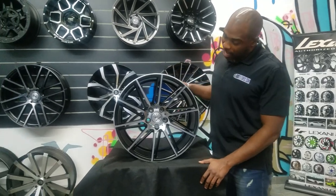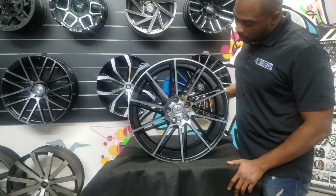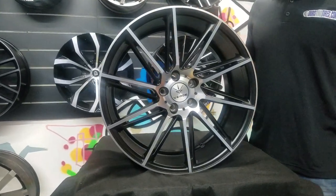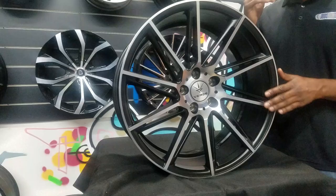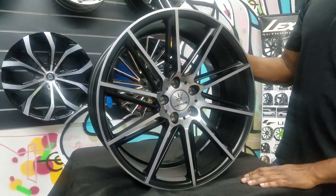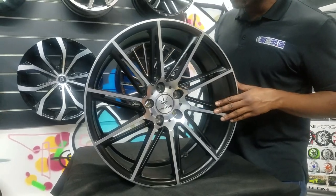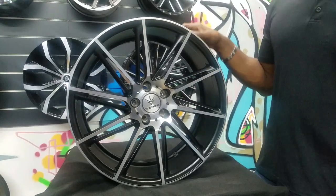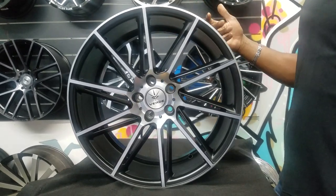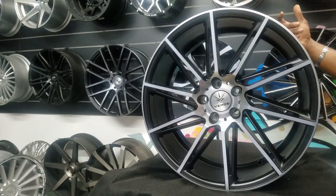Today's wheel we're looking at is the Burday Quantum. It is a nice turbine wheel, blacking machine finish. This is a 20x8.5, so it's not really a deep concave, but it does come staggered 20x10.5 where you really get the deep concave. But it is a little bit of concave at 20x8.5. This is going on the Honda Accord, so it's a 20x8.5 all the way around. Not really much room on the back of those Accords unless you got the coupe.